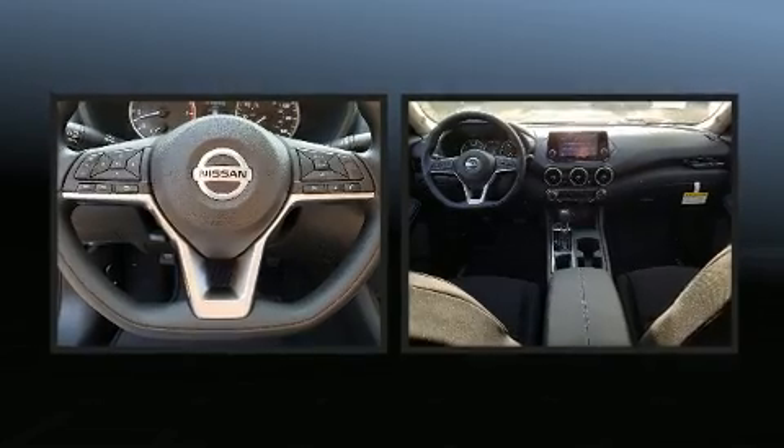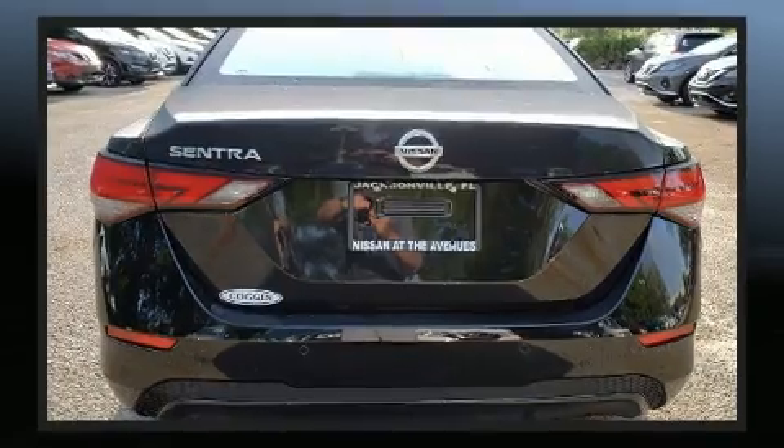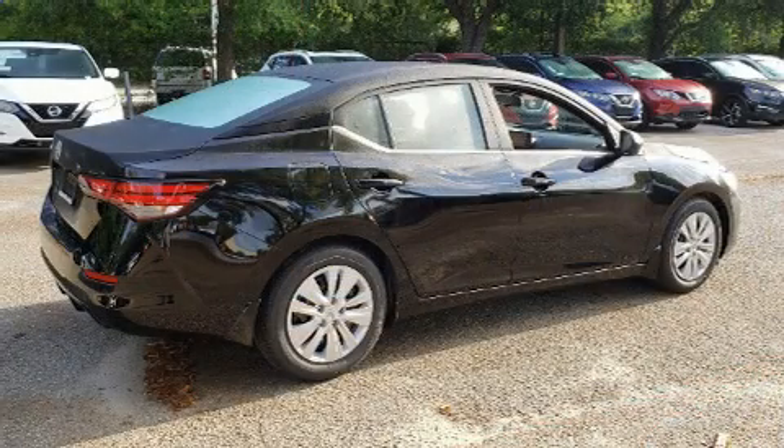Nissan also prioritized safety and security by including dual front impact airbags with occupant sensing airbag, front and rear side impact airbags, traction control, brake assist, a panic alarm, and ABS brakes.